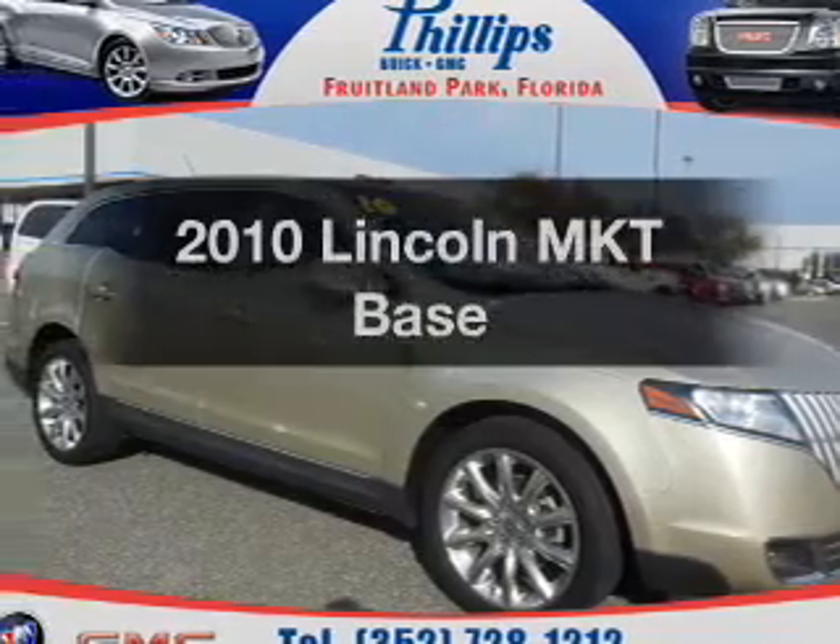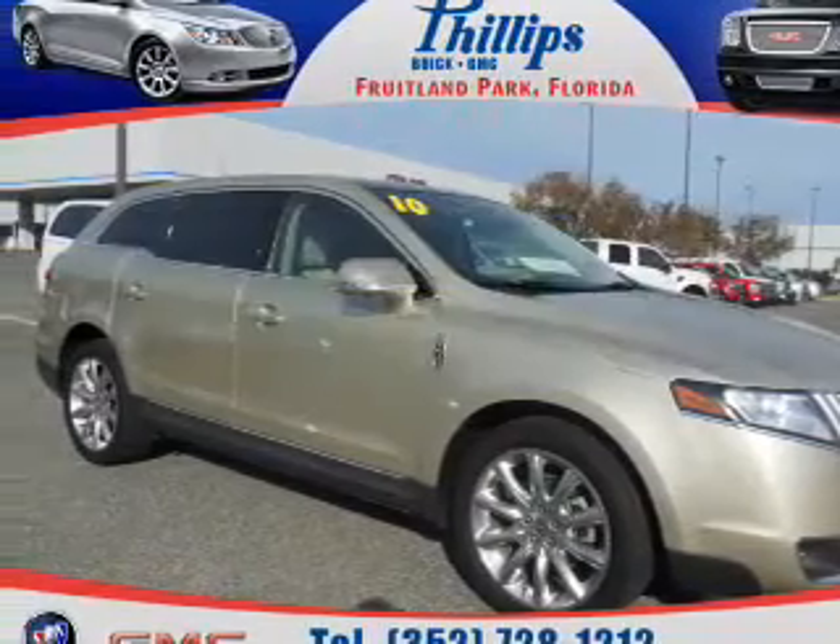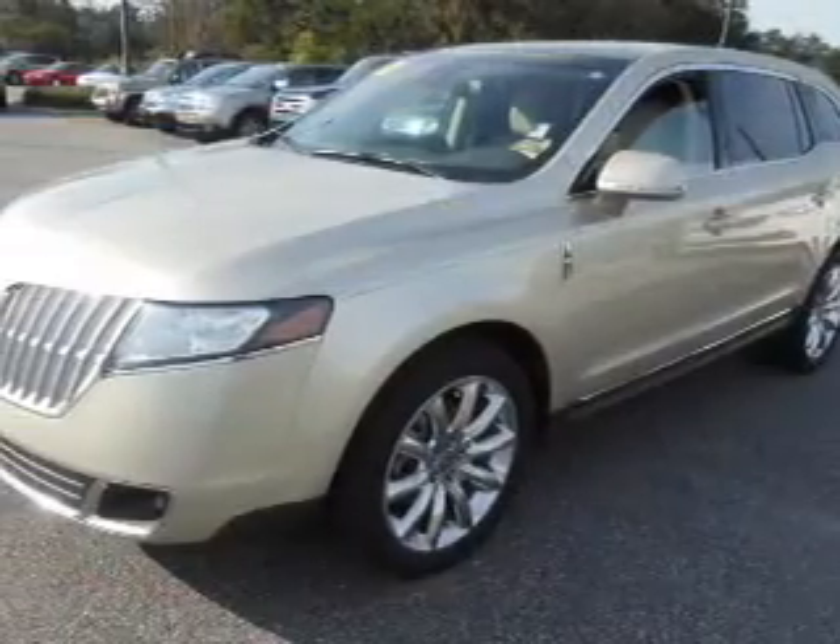Presenting the 2010 Lincoln MKT. If you're looking for a first-rate auto, this one could be yours today.